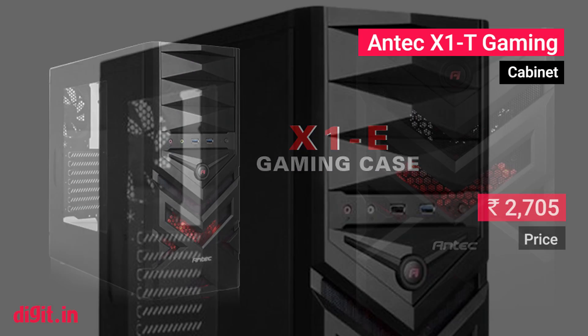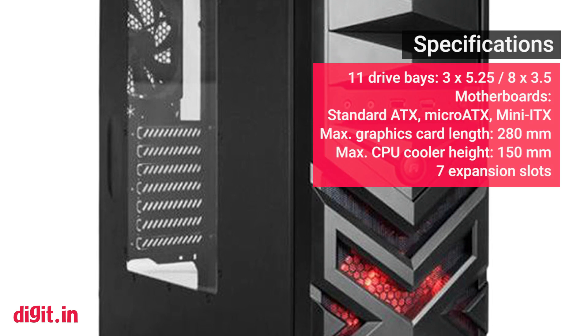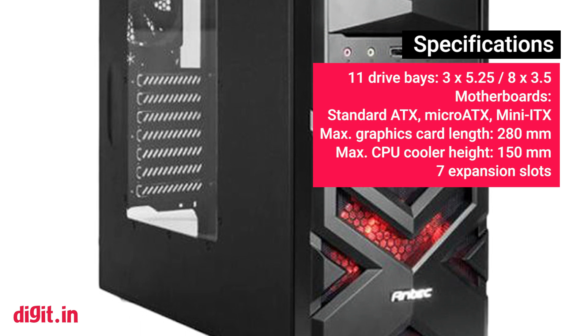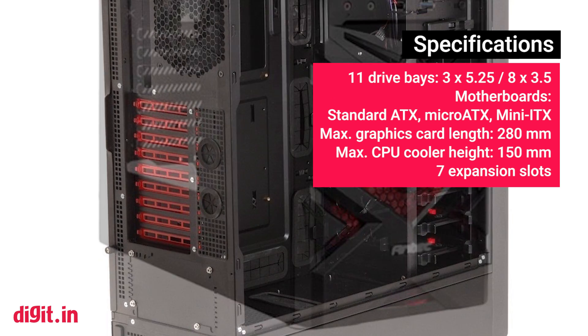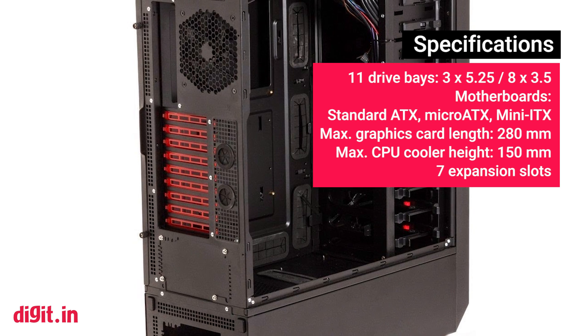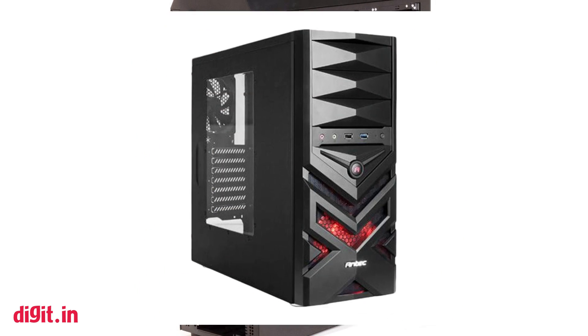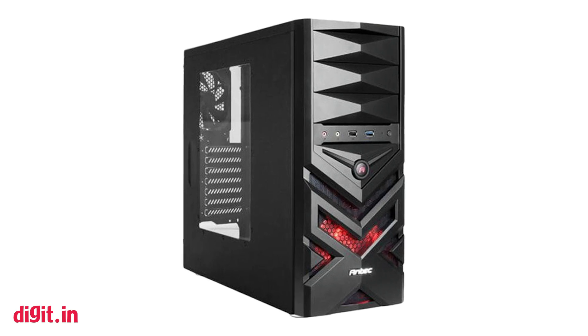Antec X1T Gaming. We've picked the Antec X1T Gaming cabinet because it supports ATX boards, has a groovy LED illumination setup, and looks the part. You need to decide if you want your machine to exude the spirit of the PC gaming master race or look like an inconspicuous trash can. The Antec X1T sits somewhere between the two.